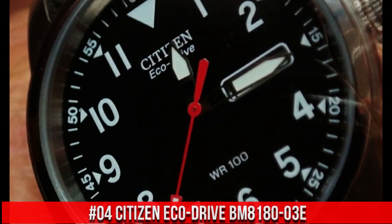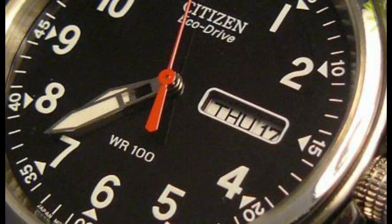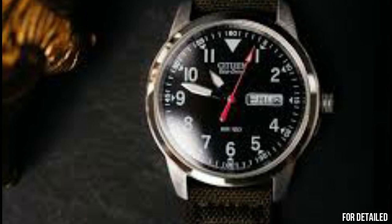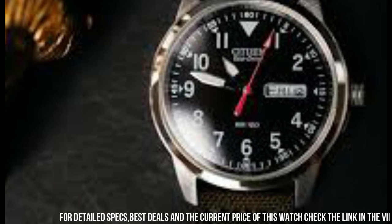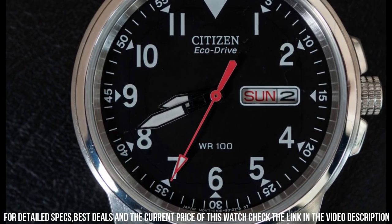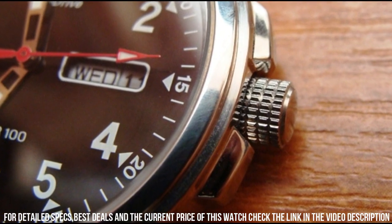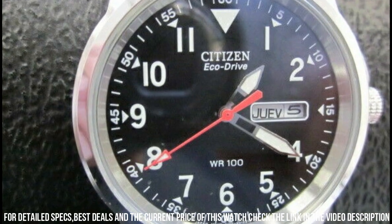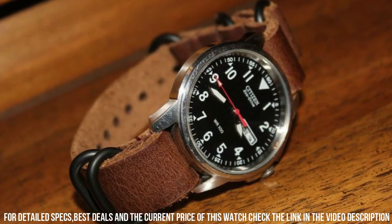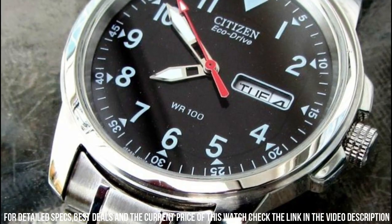Number 4: Citizen EcoDrive BM 8180-03E. Dial window material type: mineral. Display type: analog. Clasp buckle. Case material: stainless steel. Case diameter: 37.2 mm. Case thickness: 9.5 mm. Band material: nylon. Band size: 7.5 inches. Band width: 18 mm. Band color: green. Dial color: black.